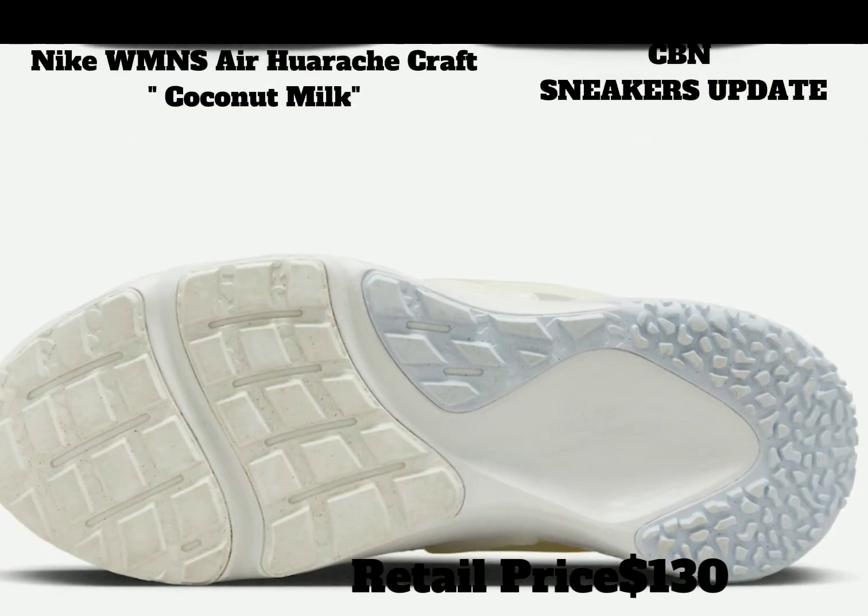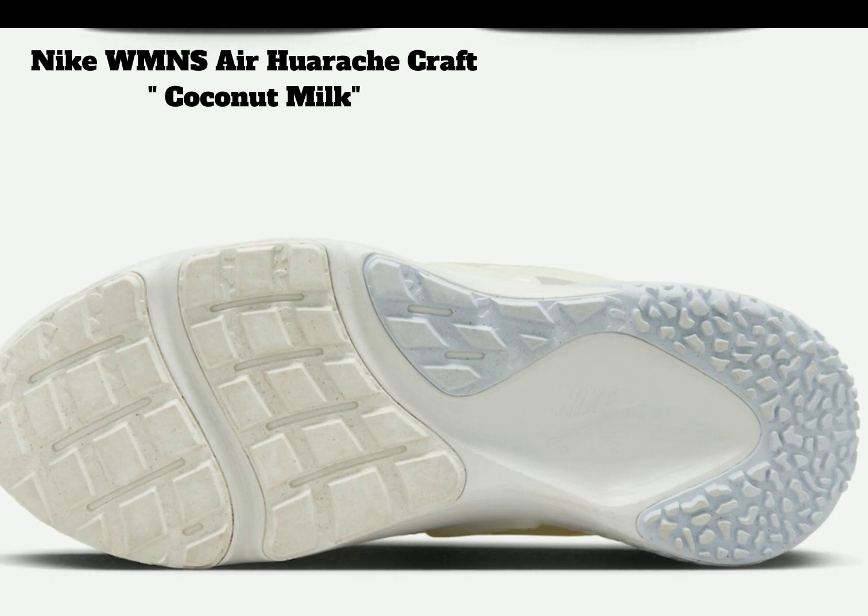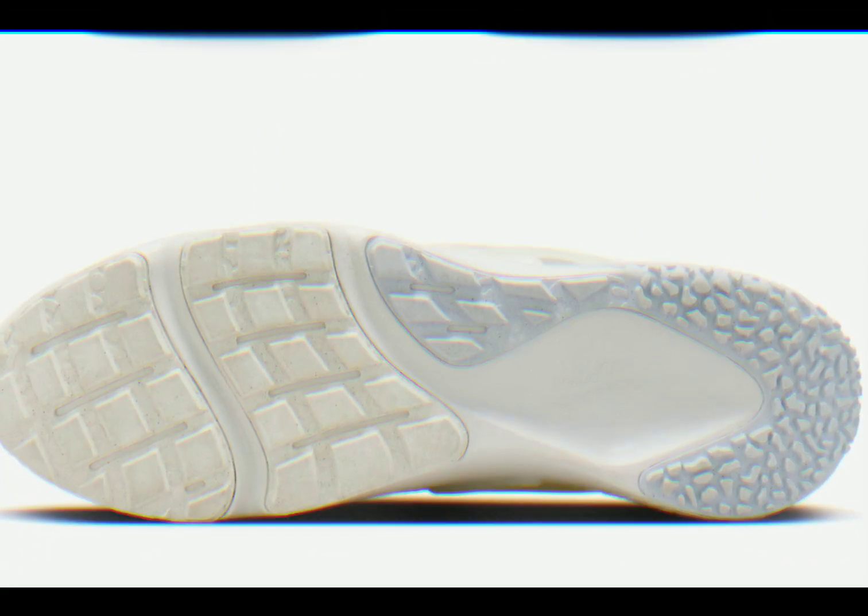This women's Nike Air Huarache Craft will be releasing in the coming weeks for a price tag of one hundred thirty dollars.